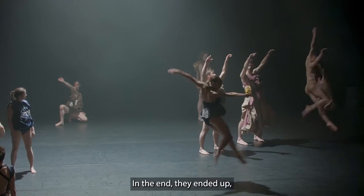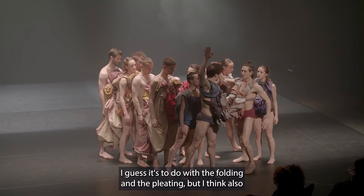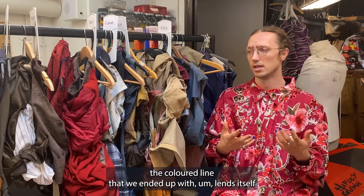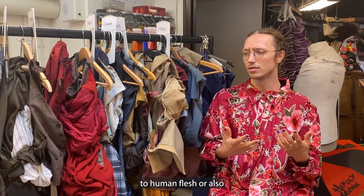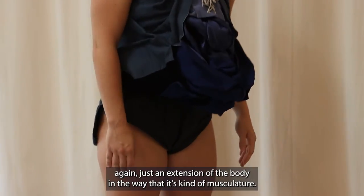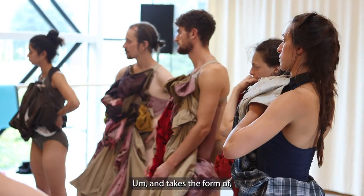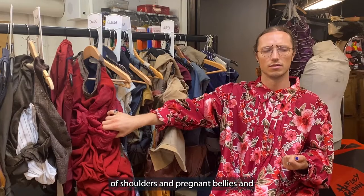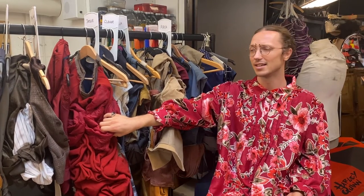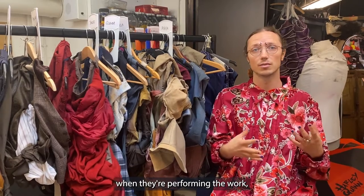In the end, they ended up appearing quite organic. I guess it's to do with the folding and the pleating, but also the colour palette that we ended up with lends itself to human flesh — just an extension of the body in the way that it's kind of musculature and takes the form of shoulders and pregnant bellies.